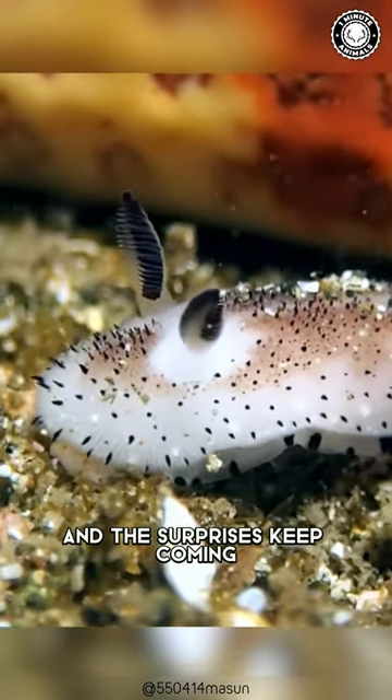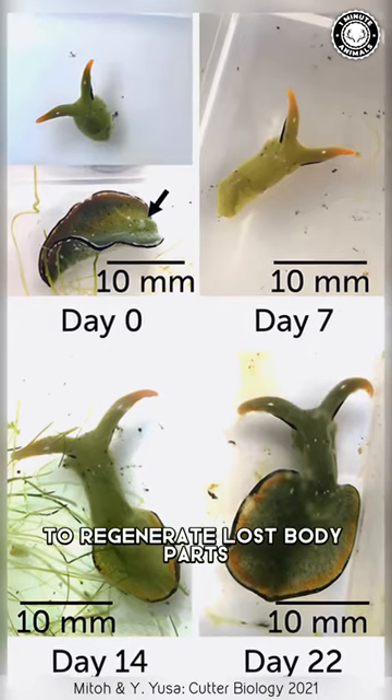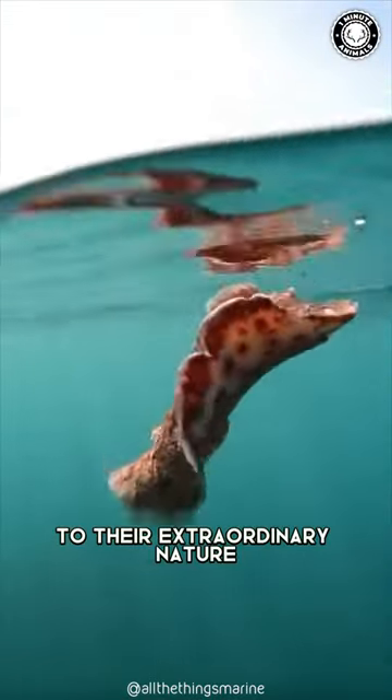And the surprises keep coming, because some nudibranchs showcase an incredible ability to regenerate lost body parts, adding another layer to their extraordinary nature.